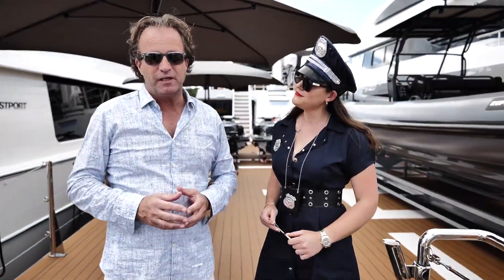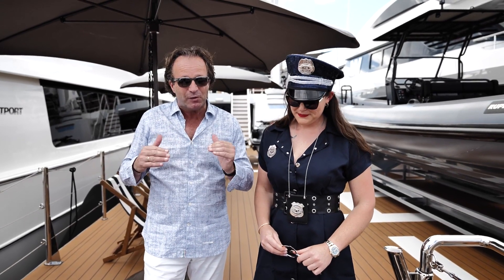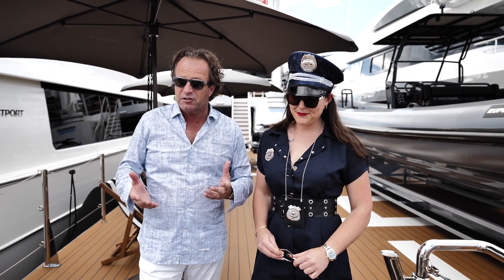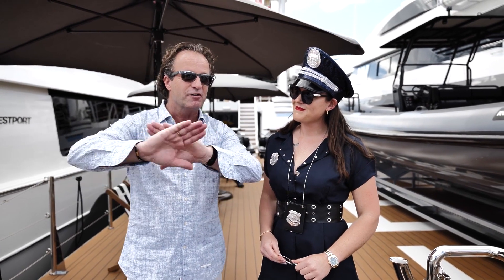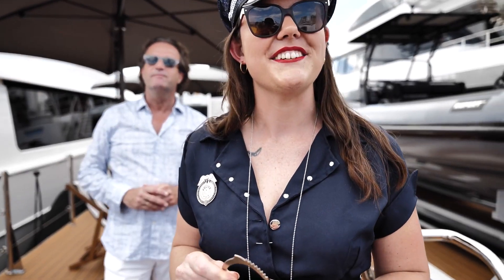Well, hope you enjoyed the vlog of Damen and Yachting, FLIBS 2021. We've come to an end — last day, crazy busy, very successful. Very glad to be back again. And I think I'm about to be arrested — so see you guys next event. I'm going to have to see your drone license please, sir. Bye!